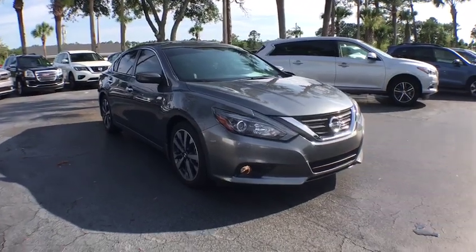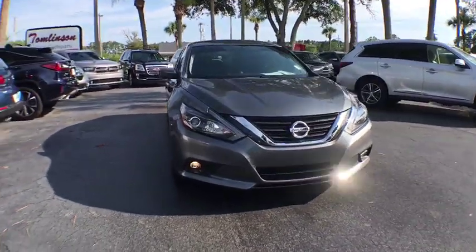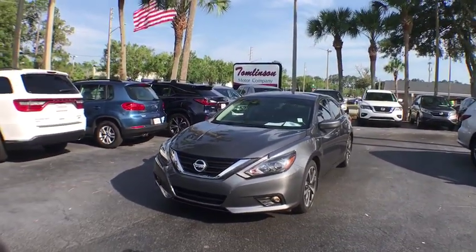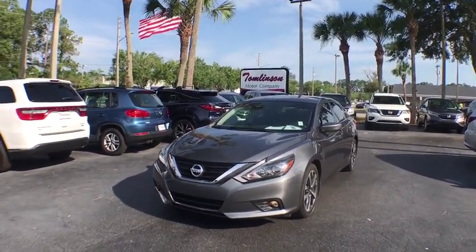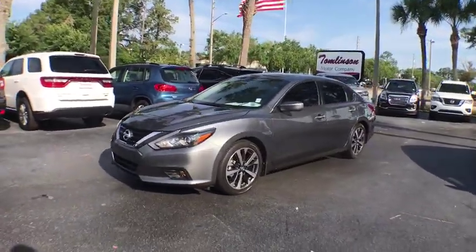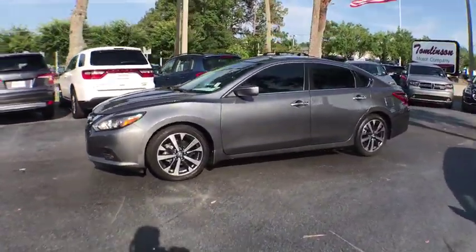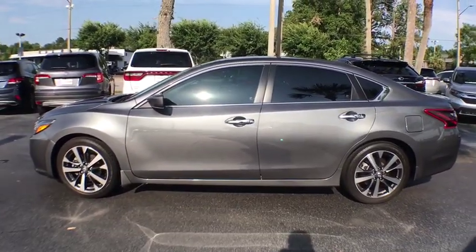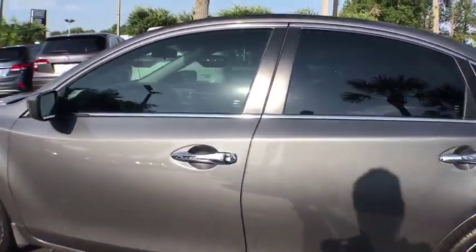The 2017 Nissan Altima. The Nissan Altima offers advanced features to make life easier, and most of the features come standard. Combine that with the powerful engine, six standard airbags, and over 5,000 quality and performance tests, and you'll see the Nissan Altima is made to drive and built to last. This vehicle has less than 20,000 miles.